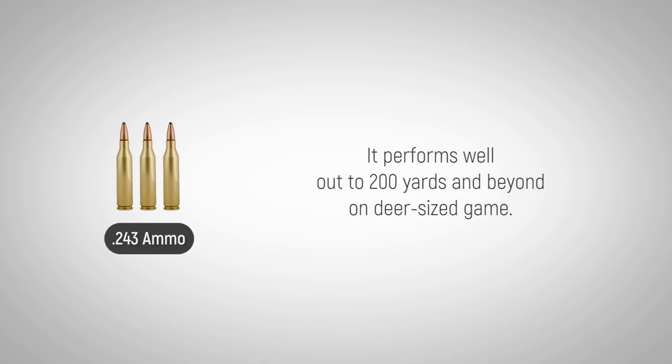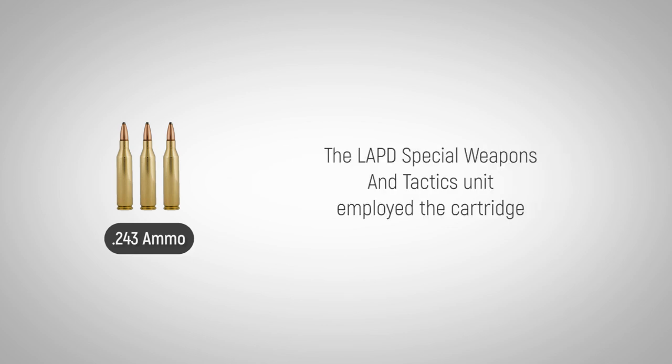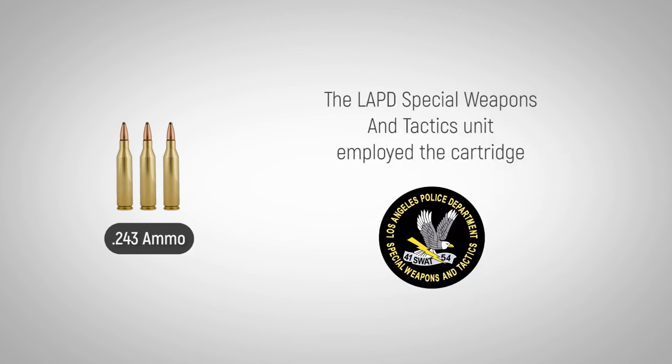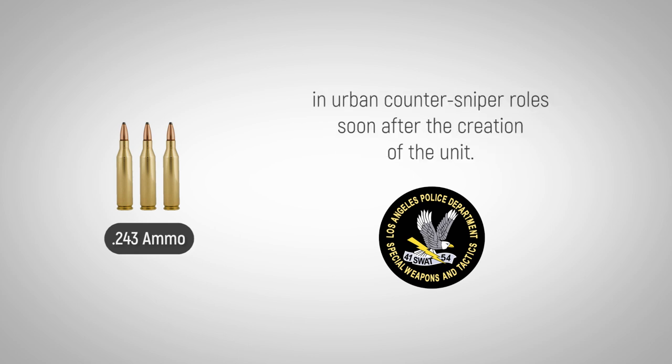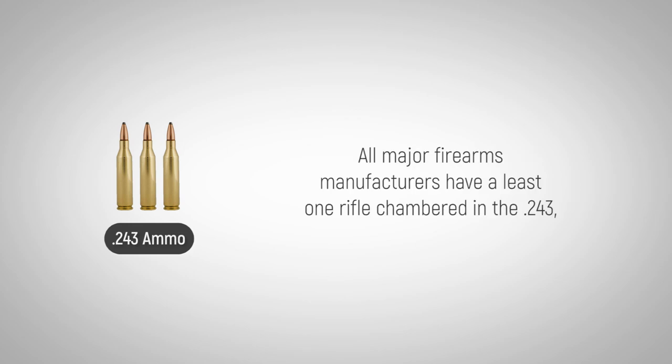It performs well out to 200 yards and beyond on deer-sized game. Some hunters claim to regularly take white-tailed deer at 400 yards. The LAPD Special Weapons and Tactics Unit employed the cartridge in urban counter-sniper roles soon after the creation of the unit.